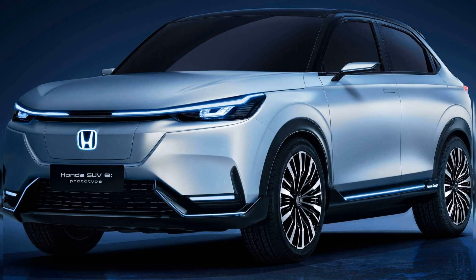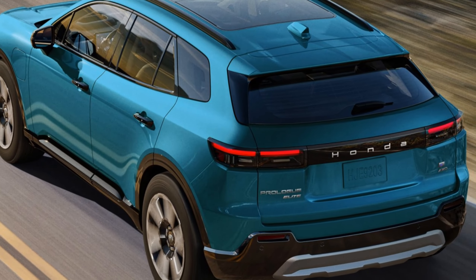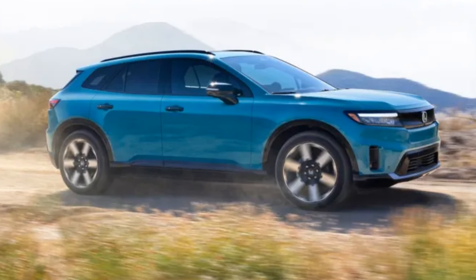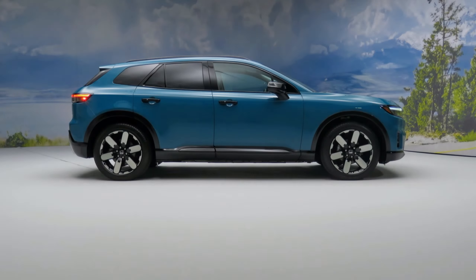The all-new Prologue — Honda's first all-electric SUV. With dual-motor AWD, a tech-rich cabin, and plenty of room to roam, this adventure-ready midsize SUV offers exciting performance and sustainability. Equipped with a top-of-the-line Ultium battery, the all-new Prologue will be sure to charge up your adventurous side.